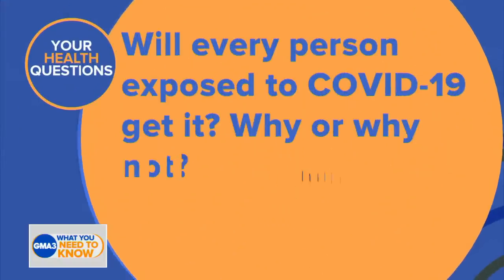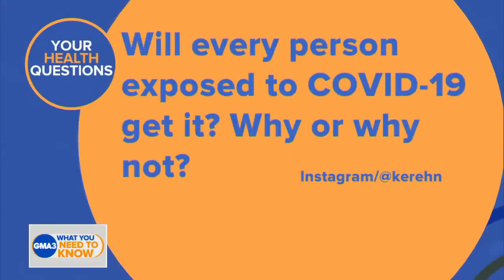Will every person exposed to COVID-19 get it? Why or why not? Excellent question. And it has to do with the viral load, viral inoculum, and the infectious dose principle of infectious disease.